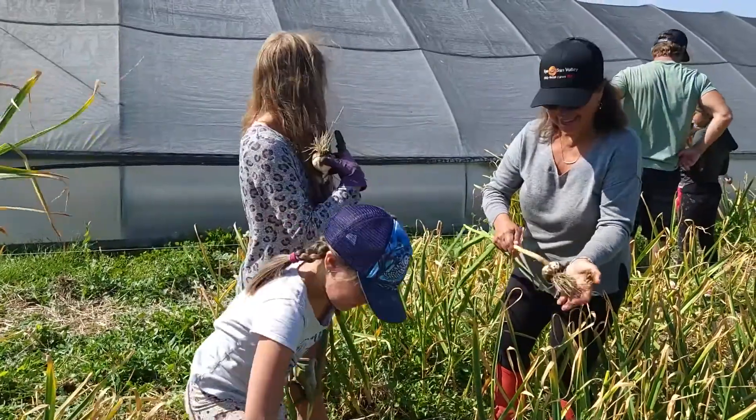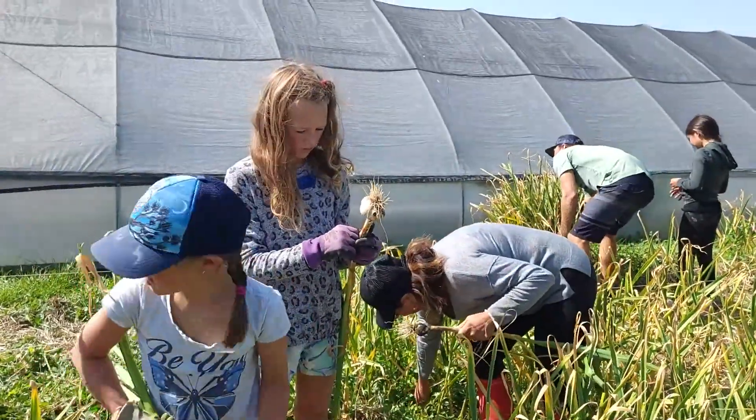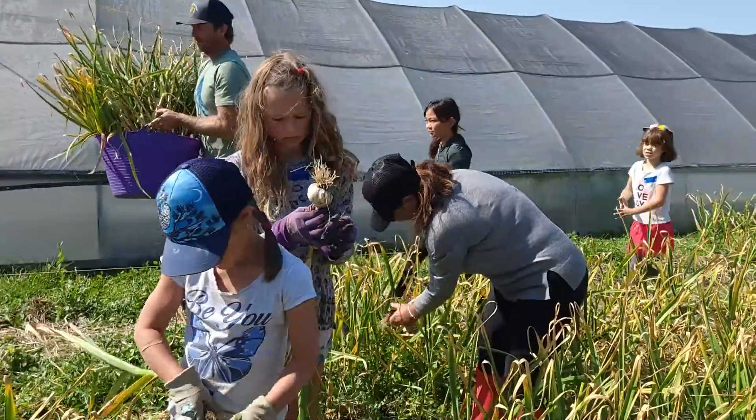I don't know if you saw that behind me — there is a bunch of garlic. They already harvested some carrots and they are eating them. So let's go and have a wonderful tour with Sherry.